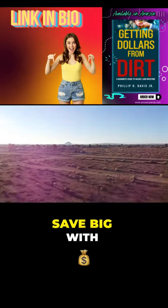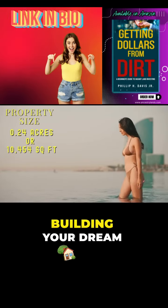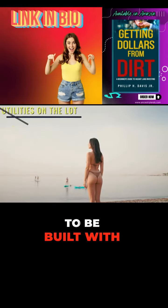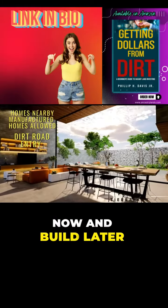Build smart, save big. With the city water line right in front of the property and SoCal Edison power lines nearby, building your dream home here becomes an affordable reality. The lot allows for manufactured homes to be built with no time limit to build, so you can own now and build later.